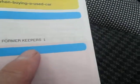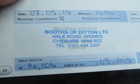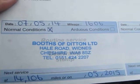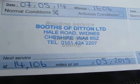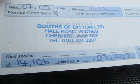I did say five-speed manual. Here we have the V5C, showing one previous keeper, which was Booths of Ditton, the supplying dealer. They have done the first service on the car on the 7th of the 5th 2014, at 1,606 miles. Next service is due 05/15, so we're just overdue at 14,106 miles but behind on the mileage. The customer thought they'd swap the car before having it serviced — very wise, and it made us very happy.